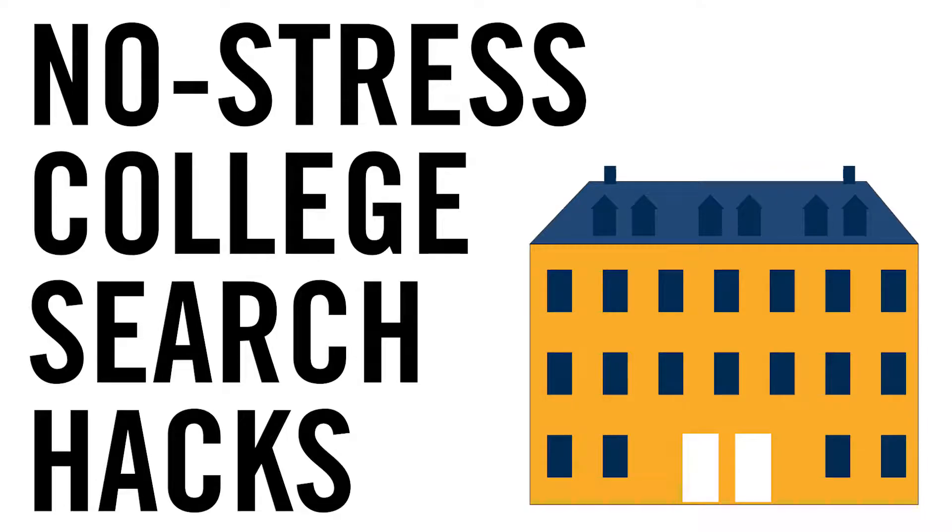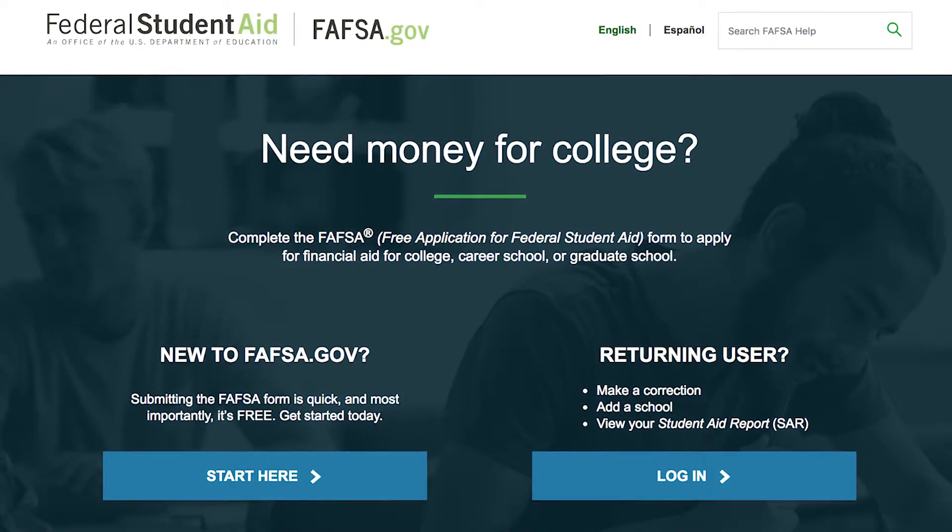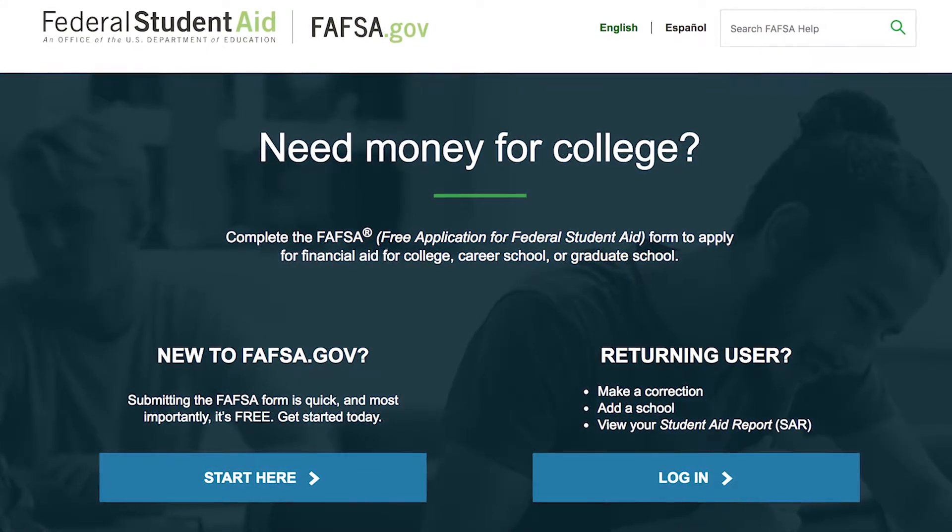Hi, my name is Mikayla. Today I'm going to talk to you a little bit about FAFSA. If you're a first-year student looking for financial aid, the first step is filling out your Free Application for Federal Student Aid, which is also known as FAFSA. This is sort of the gateway to seeing if you're eligible for any need-based aid.